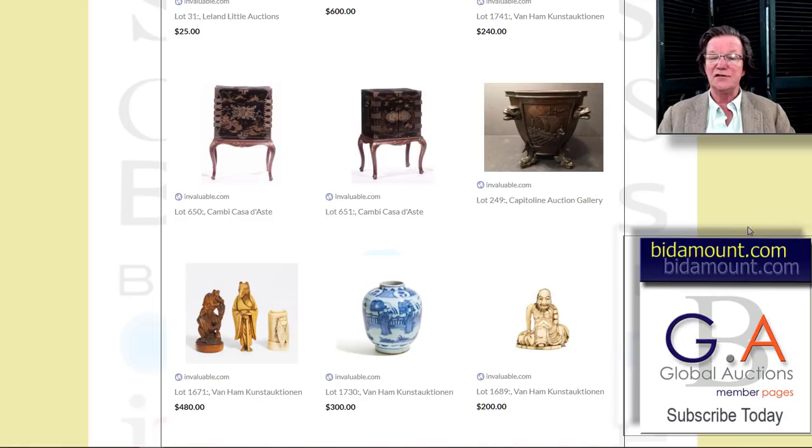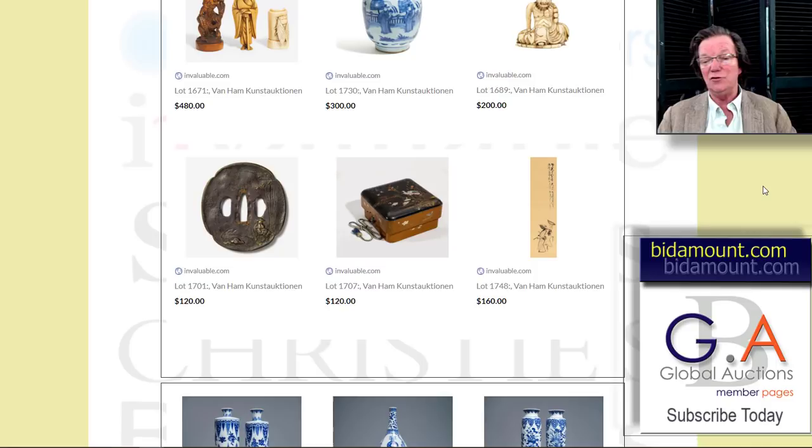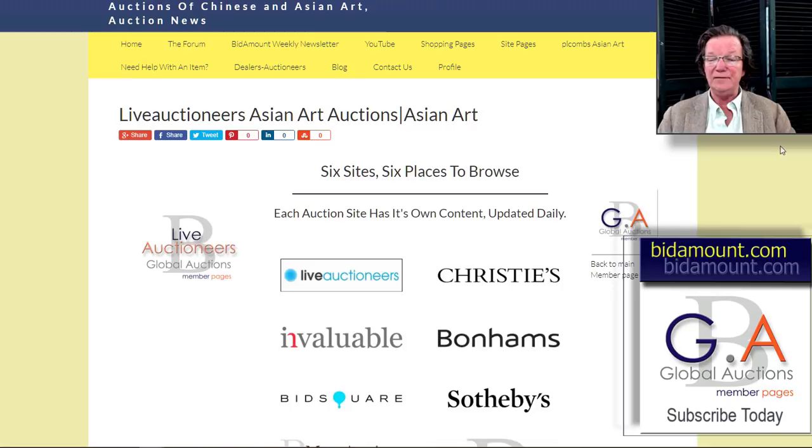A lot of you seem pretty happy that we're including more Japanese material. Japanese stuff, as you know, is a relative bargain compared to Chinese when you do quality to quality — it's a different taste. The Japanese material is starting to get more and more interest because it's been in the dumps for the last 20 years for some weird reason.